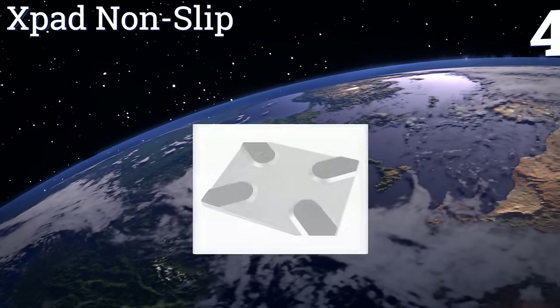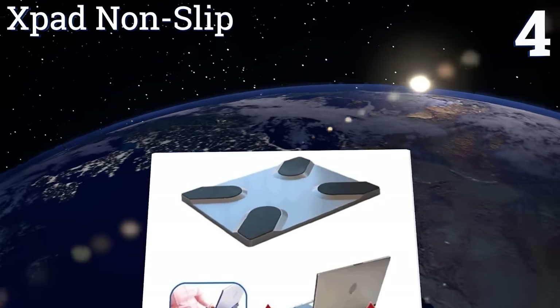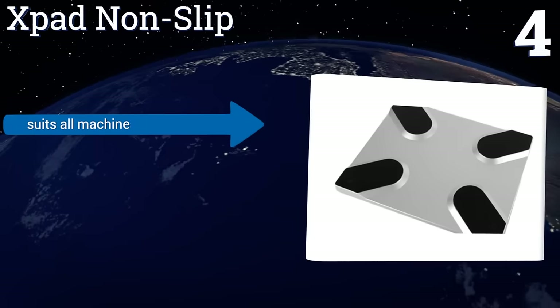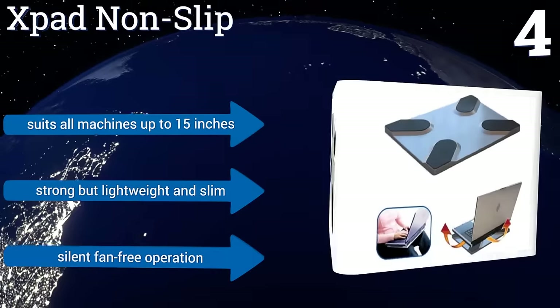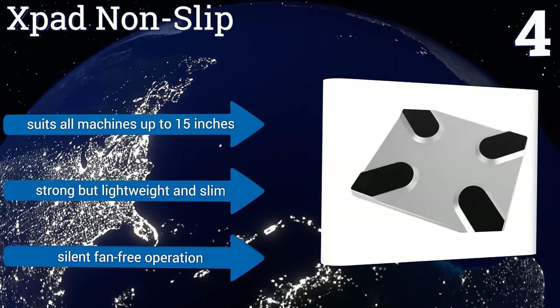At number four, for a low-tech solution to beating the heat that doesn't compromise on performance, look no further than the X-Pad Non-Slip. It promises to lower the temperature of your computer by up to 30 degrees by maximizing airflow with its elevated rubber design. It suits all machines up to 15 inches, is strong but lightweight and slim, and offers silent fan-free operation.